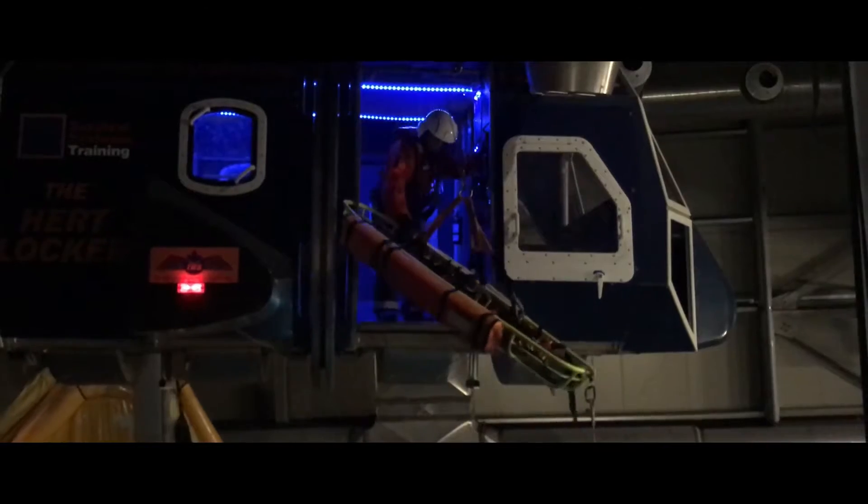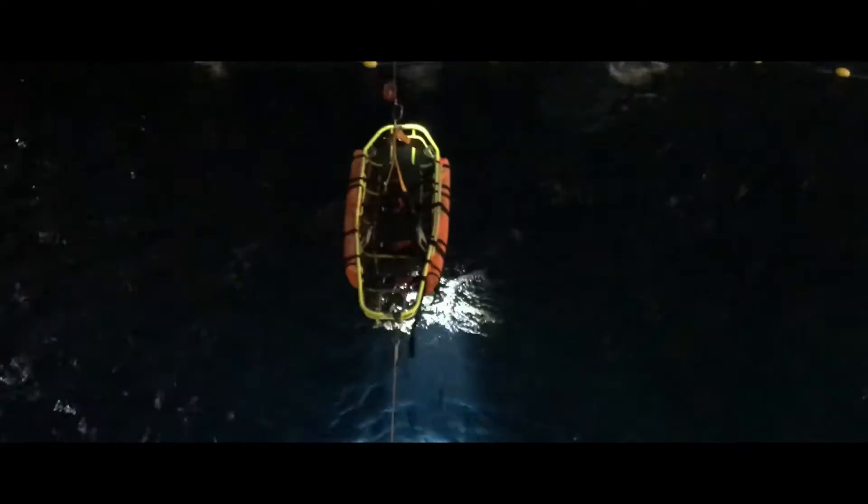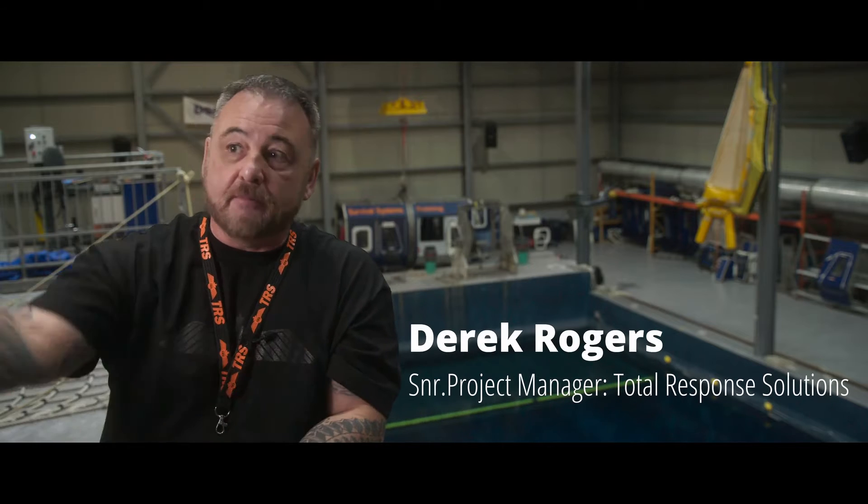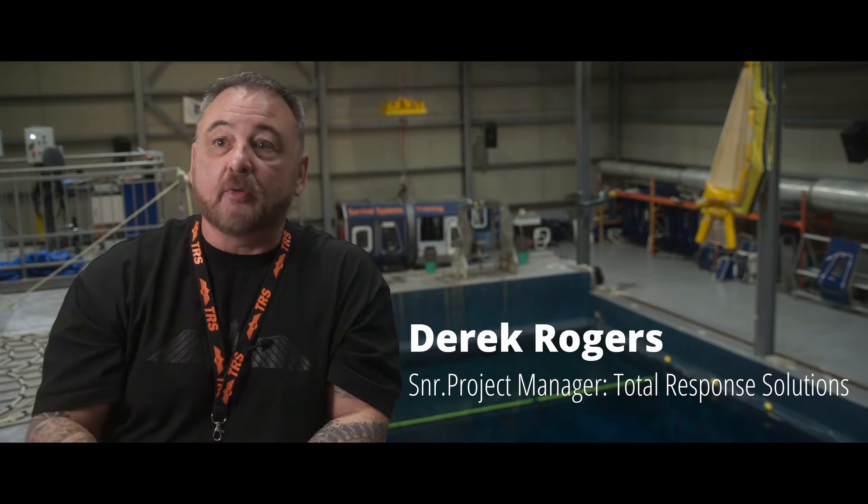Prevention can fail, and when prevention fails, you are now into an emergency response situation. It's not safe to see this stuff firsthand 100 miles offshore in a hurricane. That's not where you want to learn this stuff on the fly. You want to be exposed to it in this type of facility.